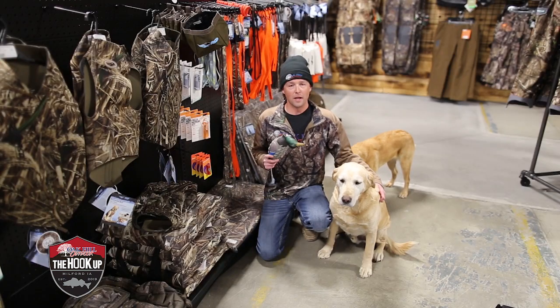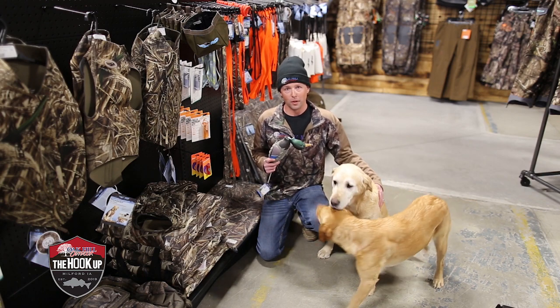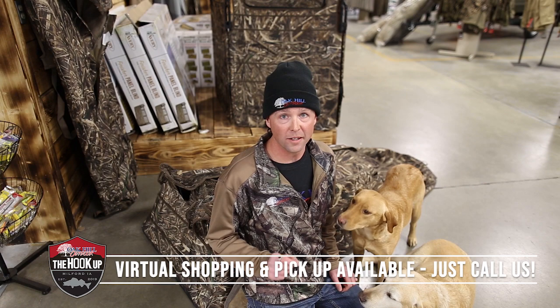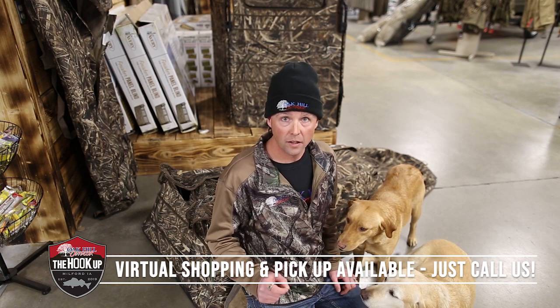What better way to spend Christmas than in a brand new Otter Lodge Ice Shack. Don't forget about the stocking stuffer for your favorite bird dog in your life too. There's still a little bit of time to get out there and get after them geese, and O'Kill Outdoor has you hooked up with hunting blinds.